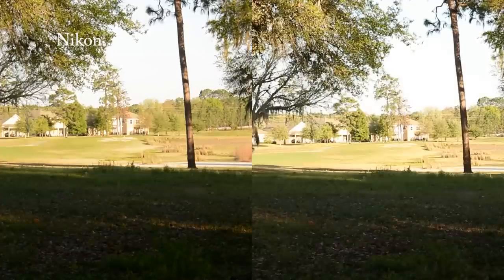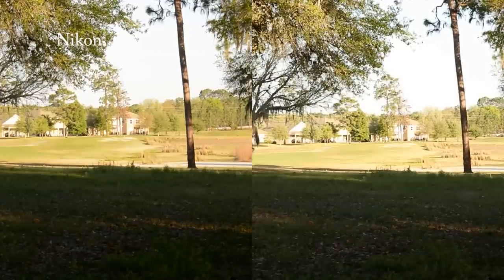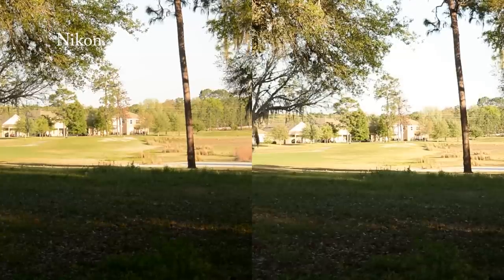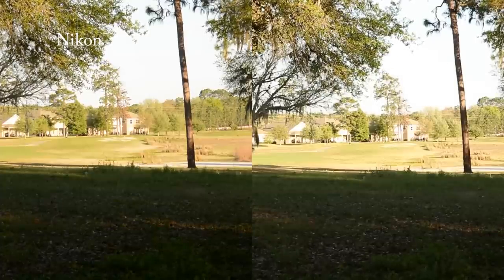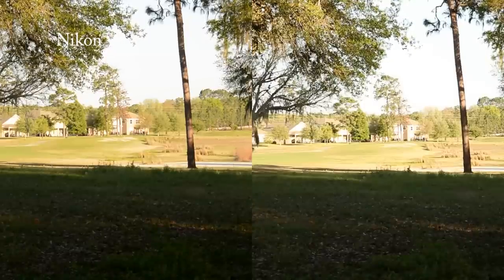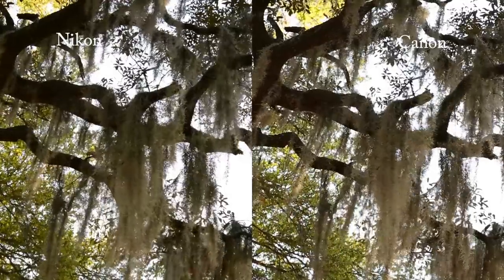Taking a look at a normal scene in a dynamic range test, both cameras hold up really well — both are holding on to their colors. The Nikon even seems just a tiny bit better at holding on to some colors. The Nikon does lean a little more toward green and yellow, while the Canon leans toward red, and you can see that emphasized in this scene.